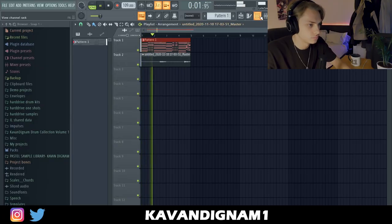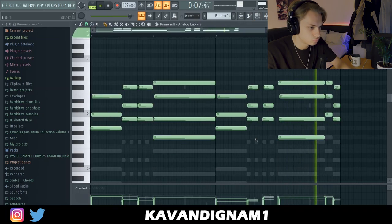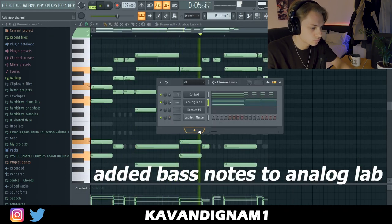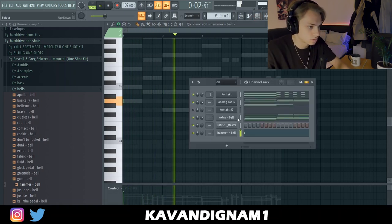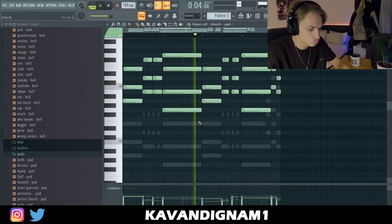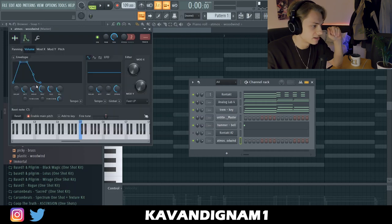I'm going to render that out because that channel is heavy on the CPU. Maybe I'll try and find one more thing — I'll try a one-shot because my CPU is struggling. I like this one as a start-off element.